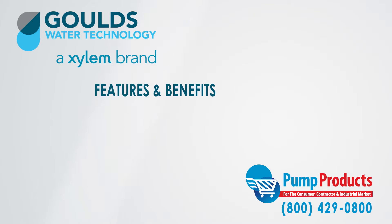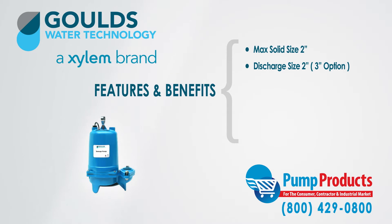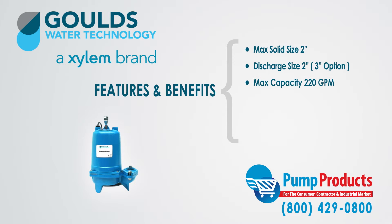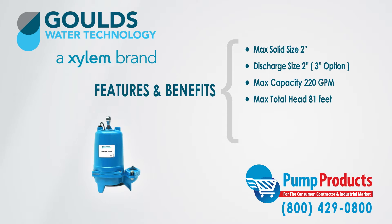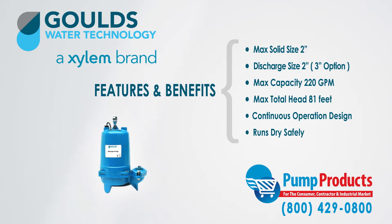Some of the features and benefits of the WS-BHF series are: they can handle a maximum solid size of 2 inches, they have a discharge capacity of 2 inches with an option to convert to 3 inches, a maximum capacity of 220 gallons per minute, and a maximum total head of 81 feet. Moreover, the pumps are designed for continuous operation when fully submerged and capable of running dry without damage to their components.